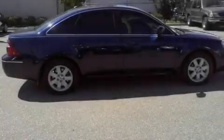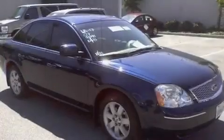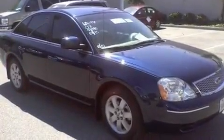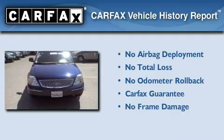With an EPA estimated rating of 29 miles per gallon on the highway, this vehicle pays off in the long run. Not to mention that this Ford qualifies for the Carfax buyback guarantee.